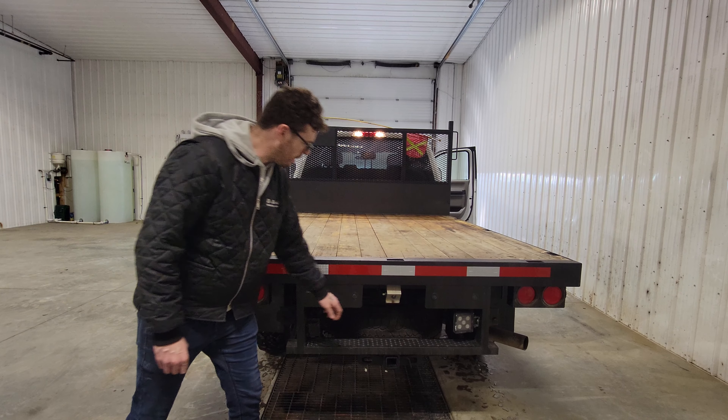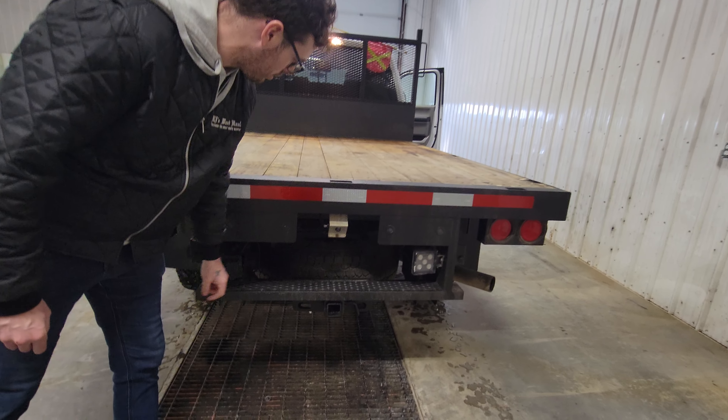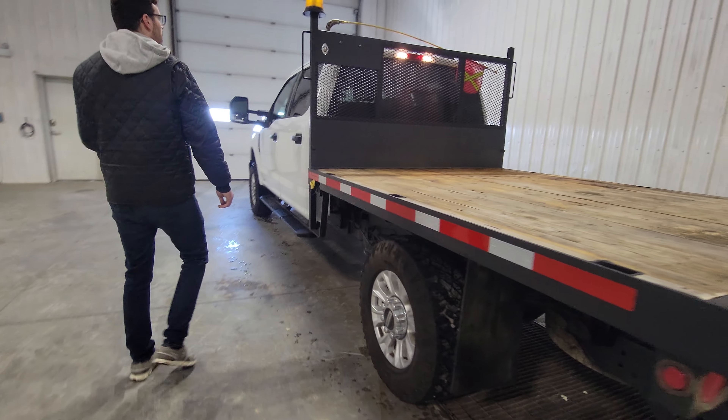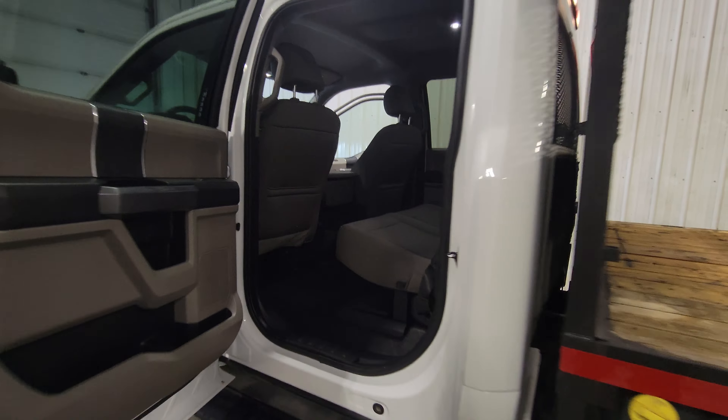On the back we've got a 9-foot long by 80-inch wide flat deck. It's big enough for skid steer attachments or farm use, whether that be a pallet of fertilizer or pallet of seed. And if you're a contractor, there's enough room for skid steer buckets or larger materials that you need to bring to and from your site.